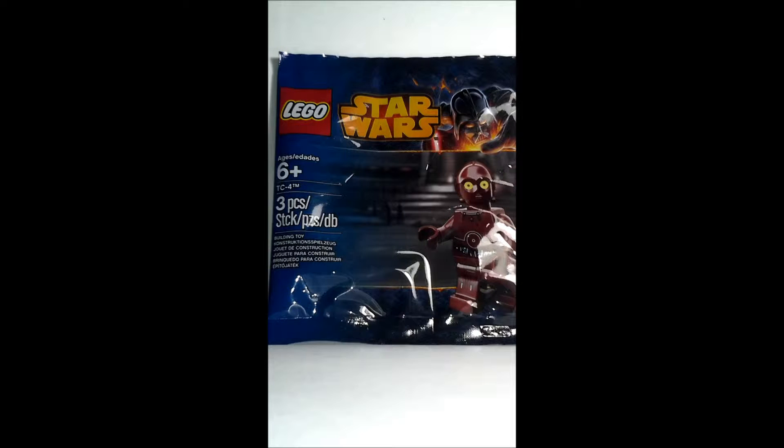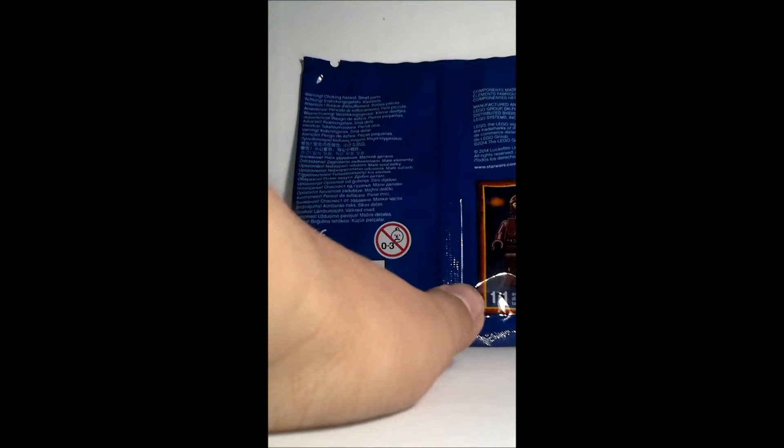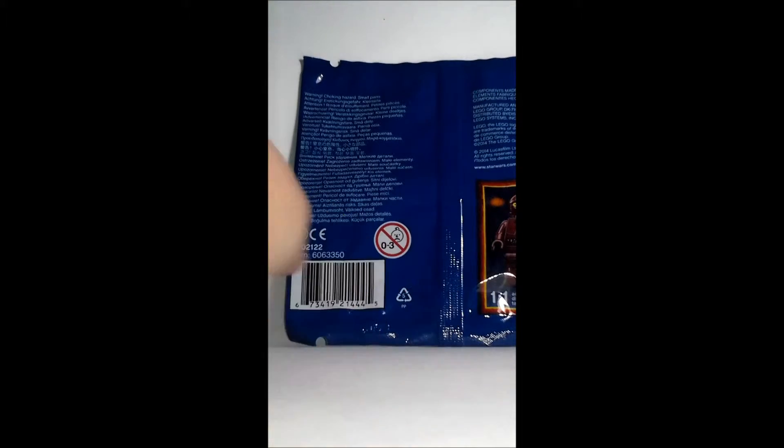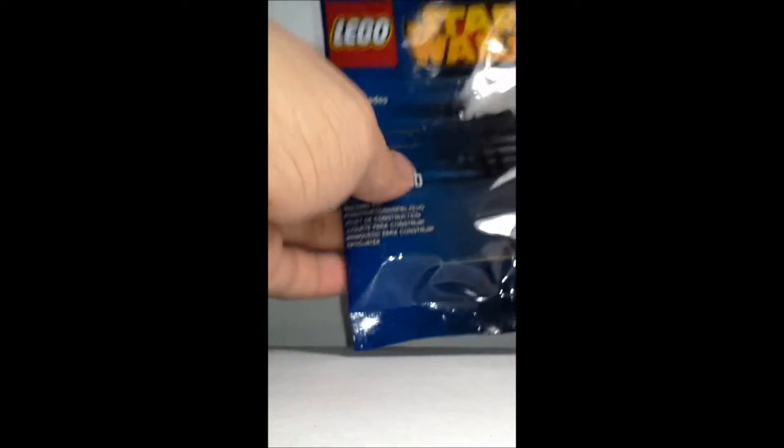It comes with 3 pieces and the set number — let me take a look — it's 606335. So there, this is the set number.